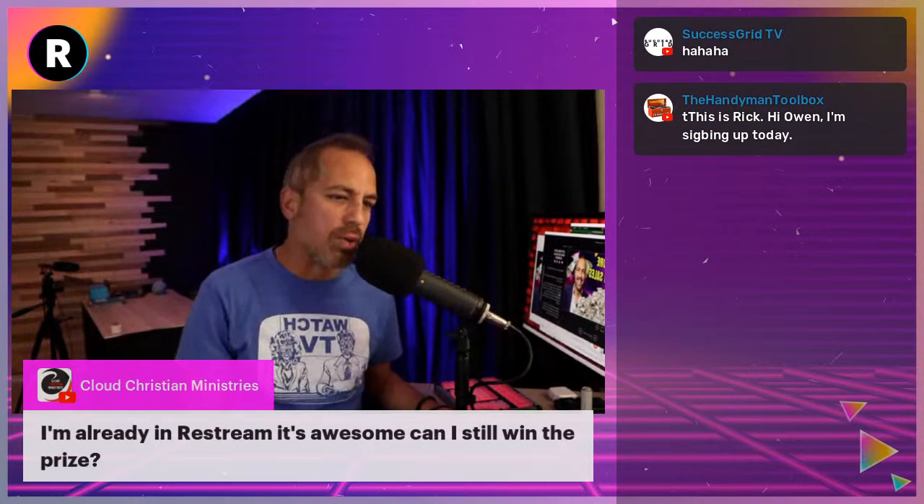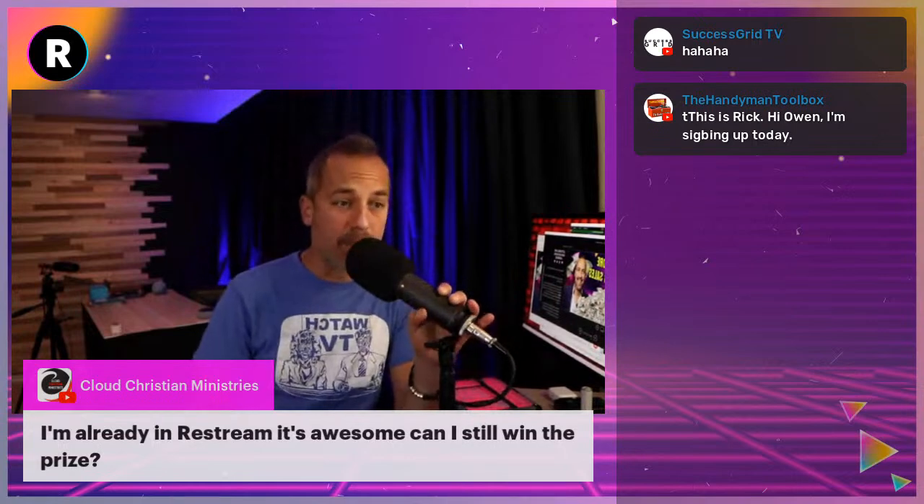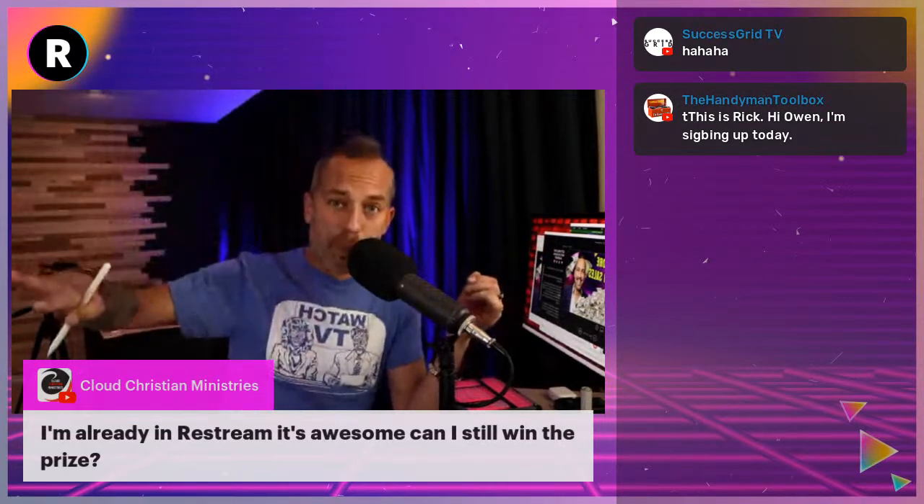Cloud Christian Ministries says they're already in Restream and it's awesome — can they still win the prize? You absolutely can. All you have to do is upgrade your plan. If you're on the $15 plan, get the higher one. You'll be entered for multiple entries and have a higher chance of winning.